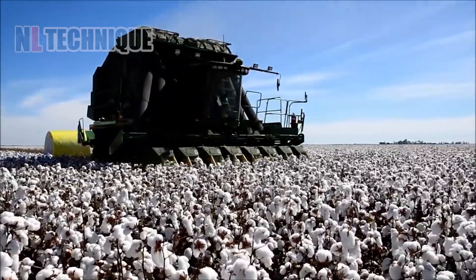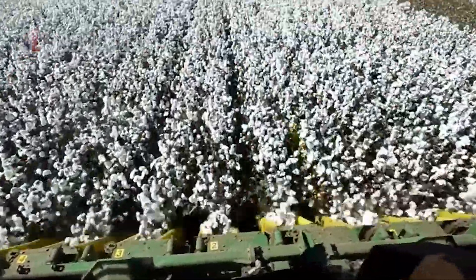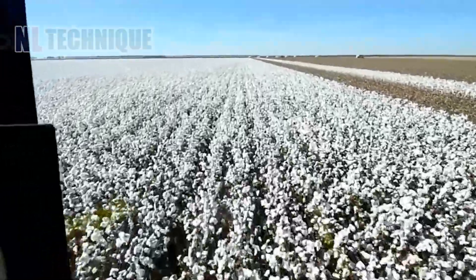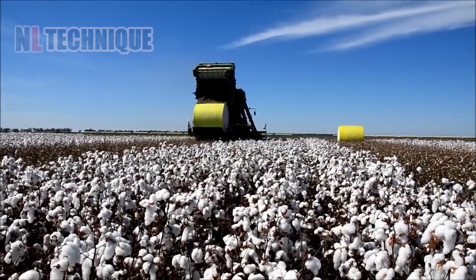Witness cotton harvesting with this modern machine, revolutionizing efficiency and precision to take agriculture to the next level. Cotton is compressed immediately on the harvester, helping make transport easier.